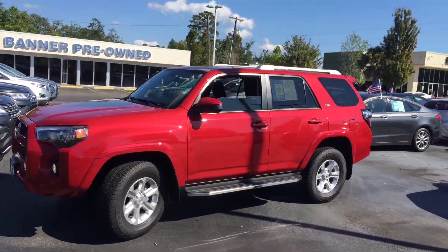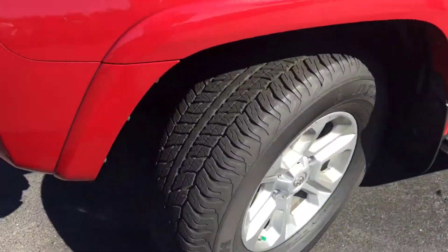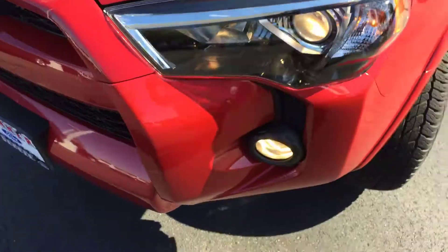This is a 2018 Toyota 4Runner with fixed running boards, 30-print lights, and a nice appearance on the outer side.